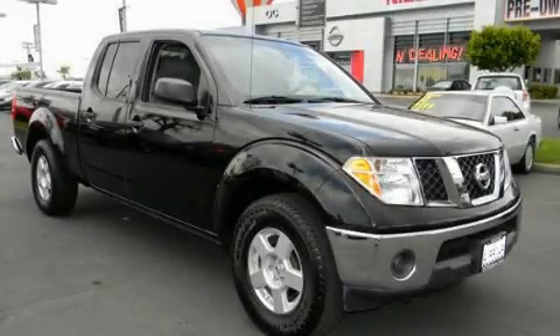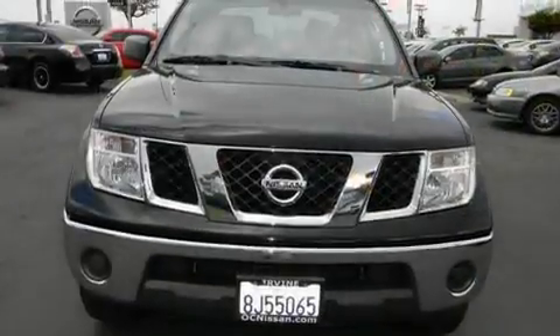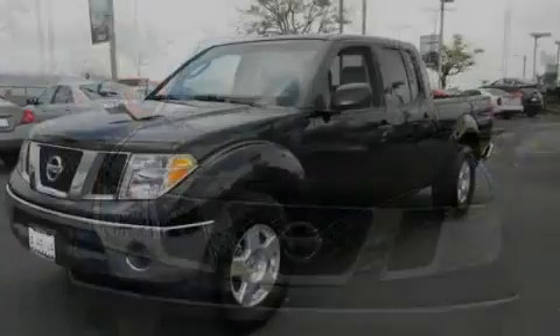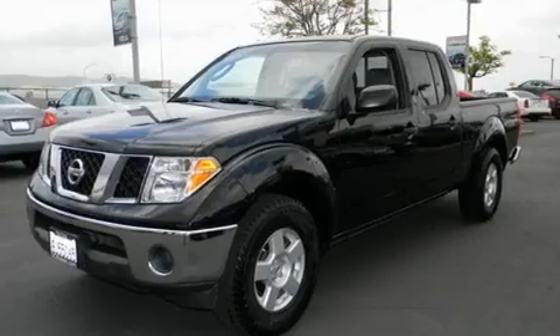This is a 2007 Nissan Frontier. It has the power to move what you need and the look too. It features a 4.0-liter six-cylinder engine and an automatic transmission.